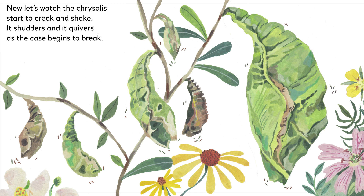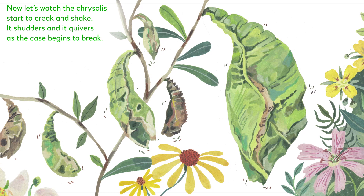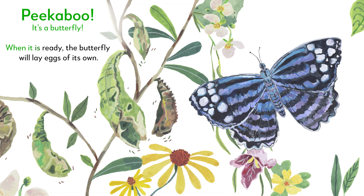Now let's watch the chrysalis start to creak and shake. It shudders and it quivers as the case begins to break. What's inside the chrysalis? Peek-a-boo! It's a butterfly. When it is ready, the butterfly will lay eggs of its own.